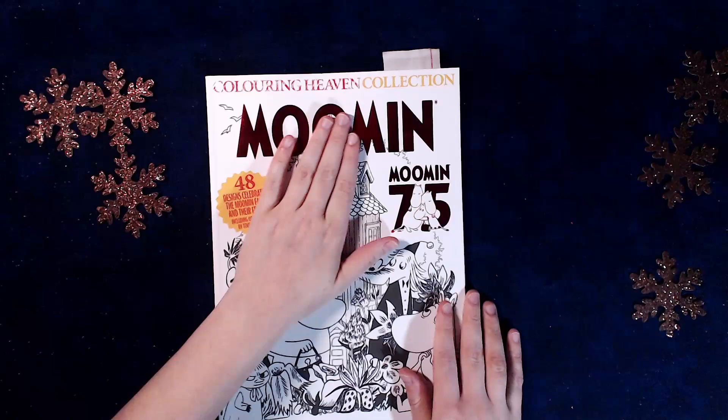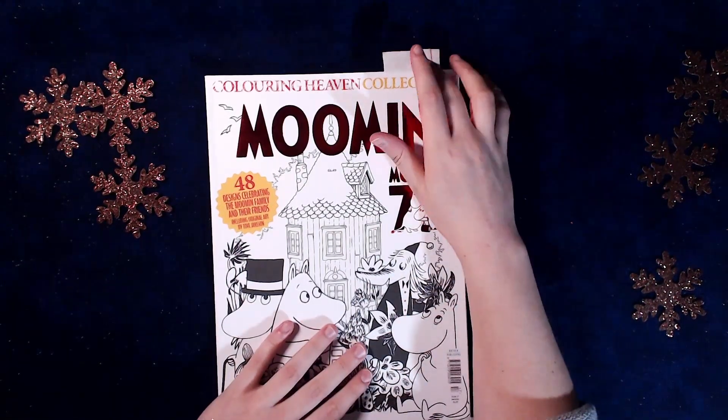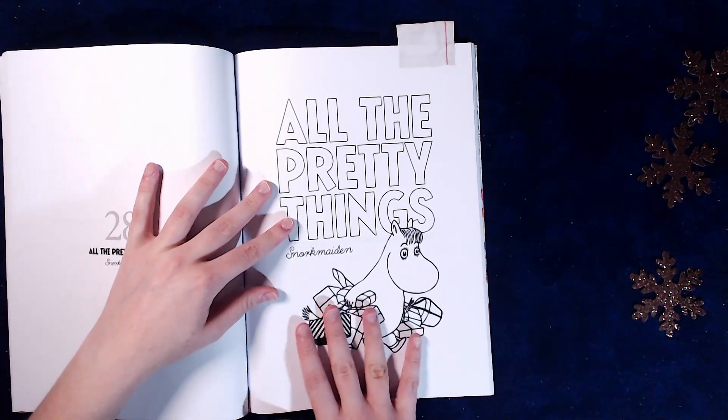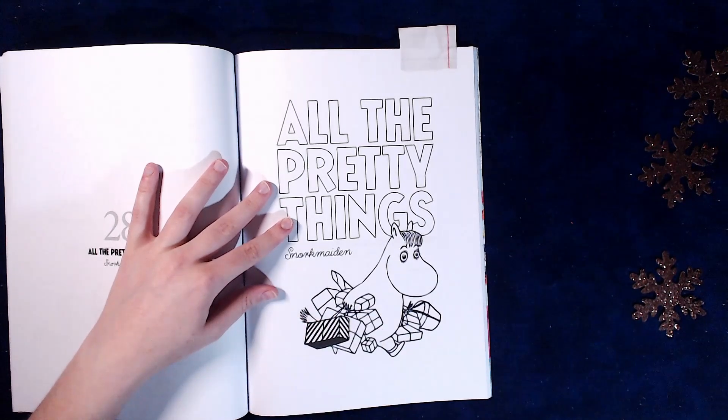Then I got the Moomin Coloring Book by Coloring Heaven, and I'll do an easy one. All the pretty things - she has all these gifts that might fit for Christmas.